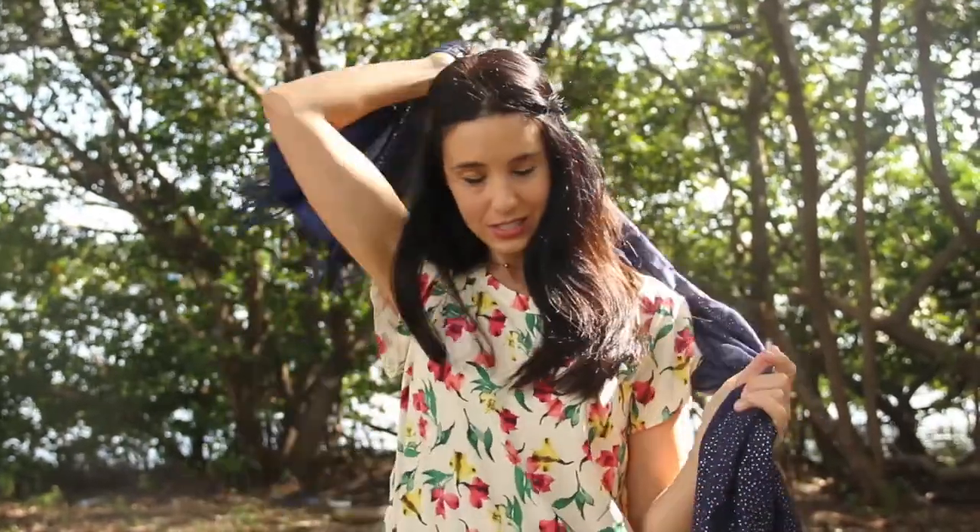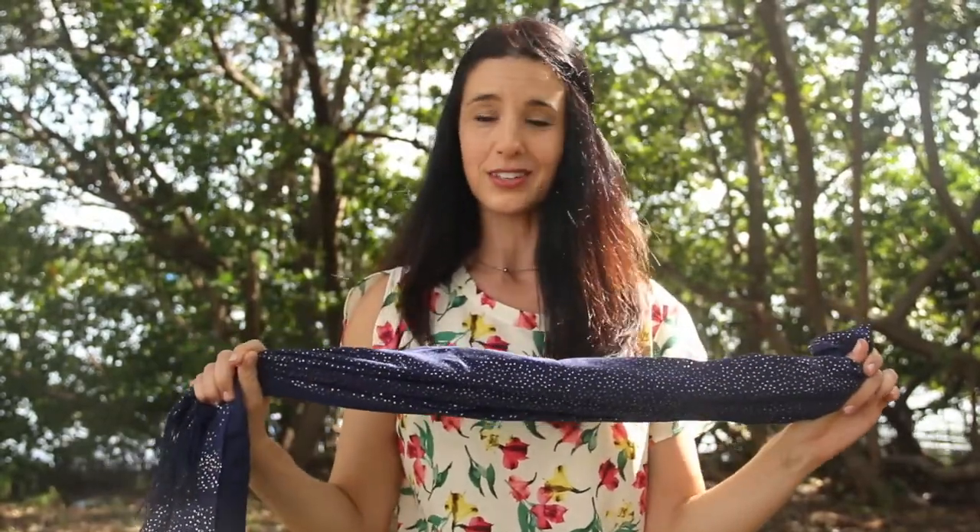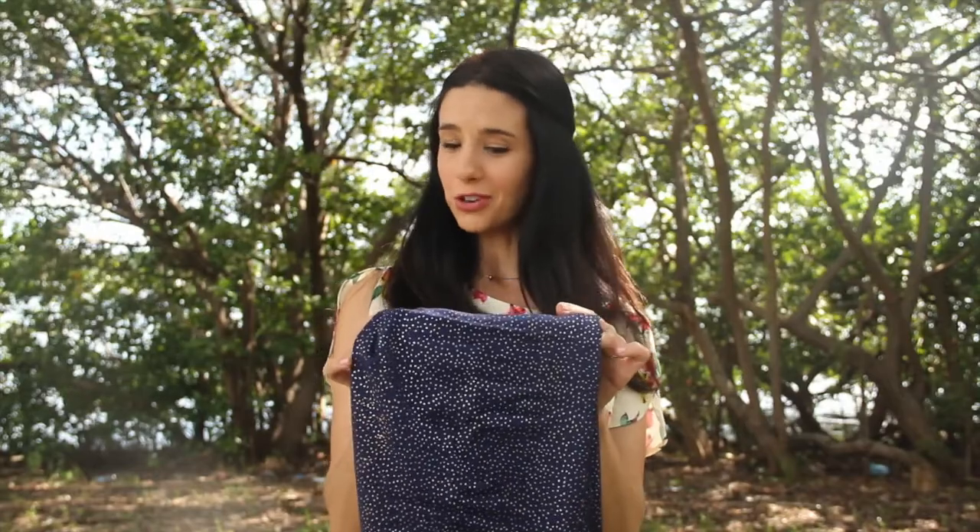If you're internet savvy and you like to tool around on Pinterest, you can look up all different kinds of ways to tie a scarf like this. There are so many different ways you can make this scarf look new each and every time you wear it — that's the other thing I love about it.